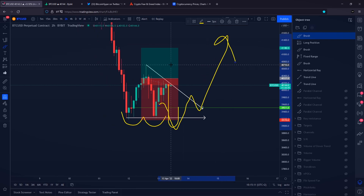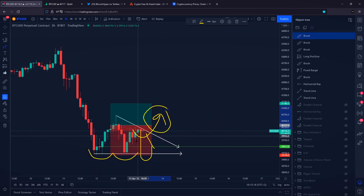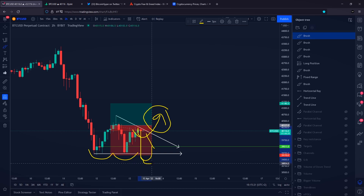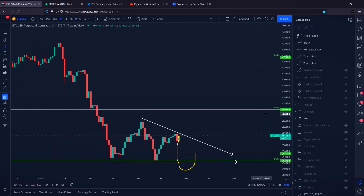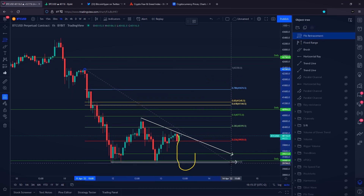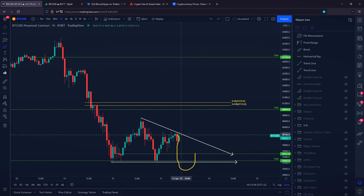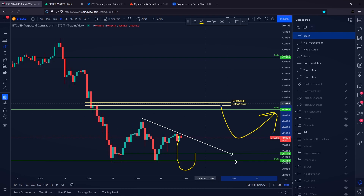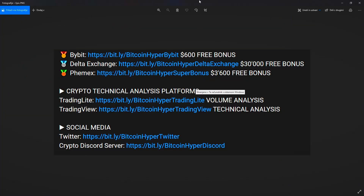If we do see a pull towards the upside — whether the descending triangle doesn't form, we get a pump right now, or the descending triangle fakes out — our level of resistance to pay attention to is the daily high-term time frame level at $41,000 USD. That level combines with the golden Fibonacci ratio. So whether we go down first and then up, or go directly to the upside, our next level of resistance is $41,000 on the Bitcoin price.